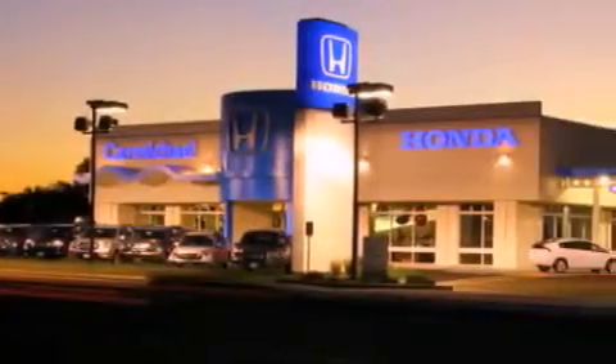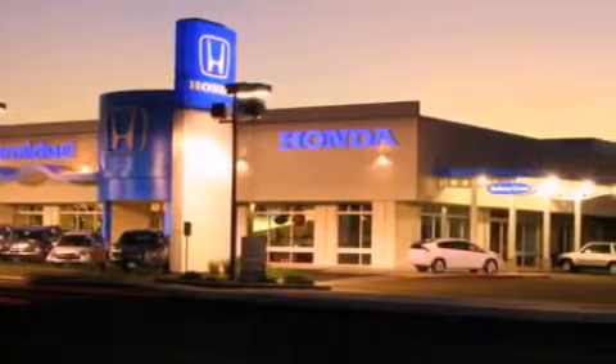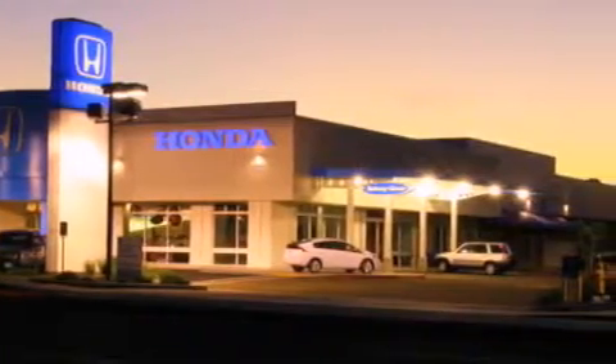Carmichael Honda has everything you need: a great selection of new Hondas, a large variety of pre-owned vehicles, and a parts and service department that just can't compare to others.